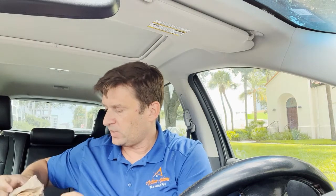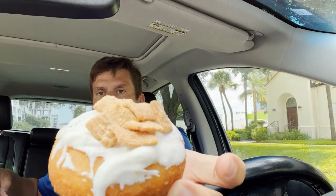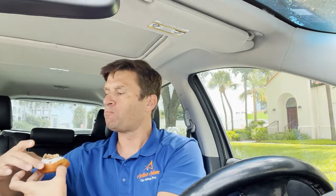I'm a Cinnamon Toast lover, so I'm going to do that one first. It's definitely a cake donut. If you don't like cake donuts, this is probably not the best option for you, because that's all they really make from what I can see.